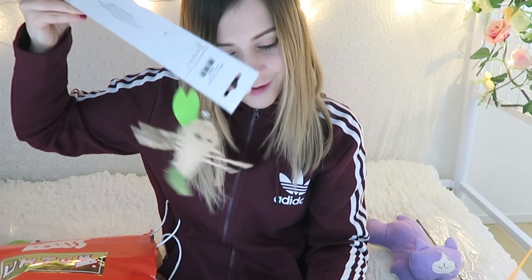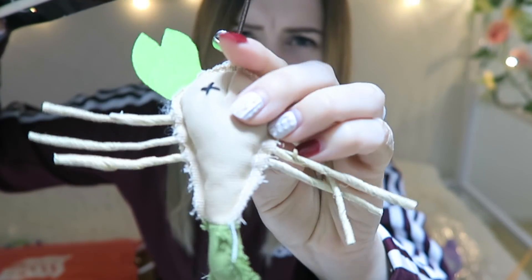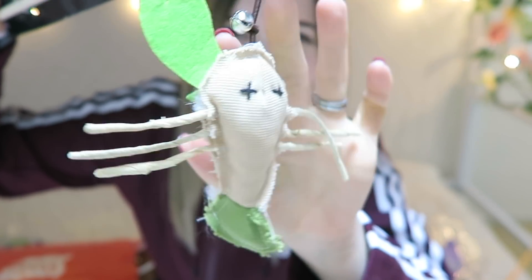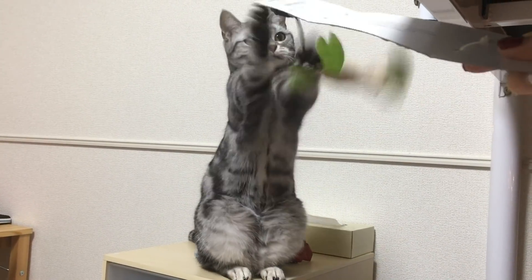Oh, a lobster! Not quite sure what the cats are gonna think of this one — it's a little bigger and scarier than they're used to, but it kind of looks like a spider so maybe they'll like it. And they do like the lobster!